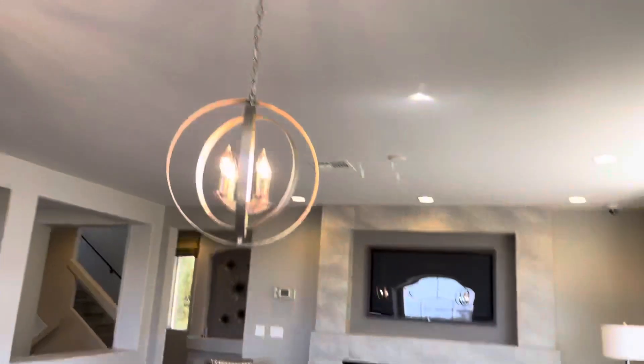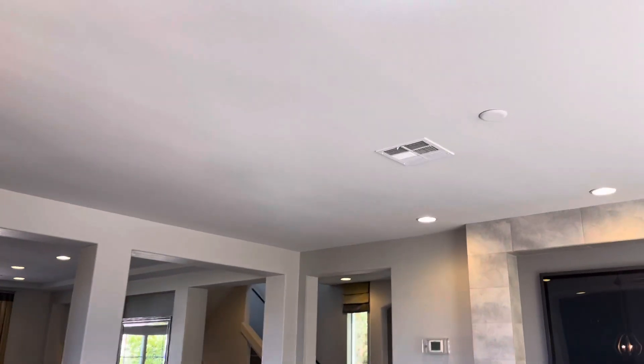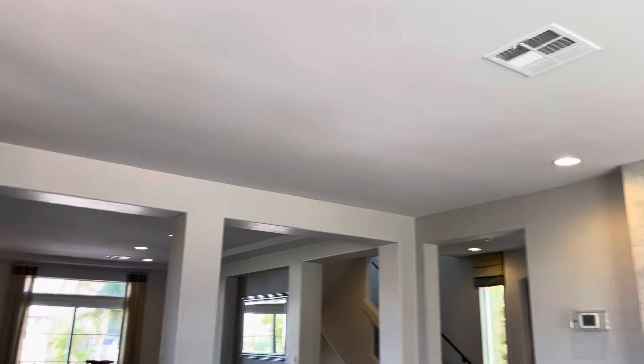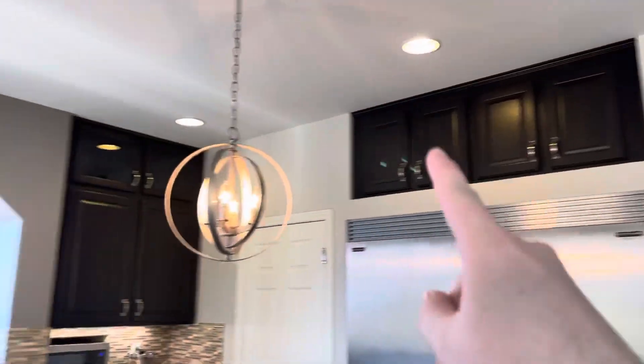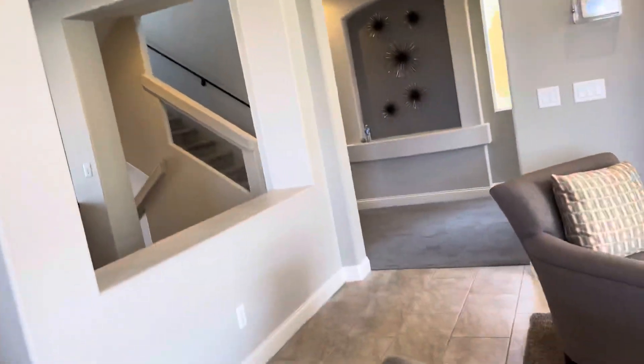Canned lighting is also not included — you'd need an electrician and it's extra as well. The top drawers are not included either; that's about another sixteen hundred dollar upgrade. So you're getting the point — you pretty much have to pay for everything.